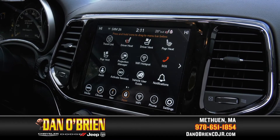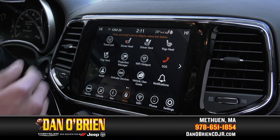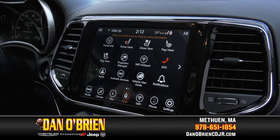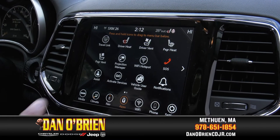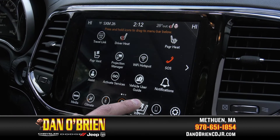For the apps library, it brings up all the different apps that the Jeep is compatible with. You have your travel link, and you can also turn on your heated seats, heated steering wheel, and your ventilated seats from here. This is kind of the control hub for all the apps that aren't down on your favorites bar. But if you did want to switch one over to your favorites bar, all you would have to do is press and hold it and drag it down.